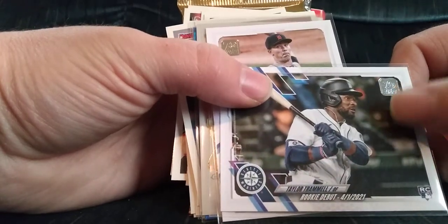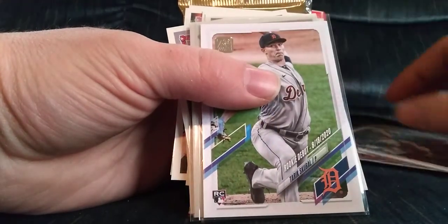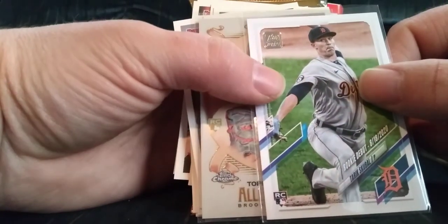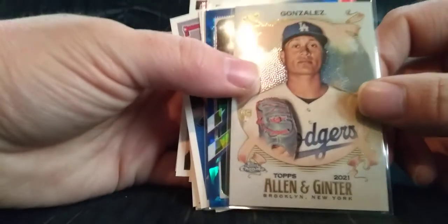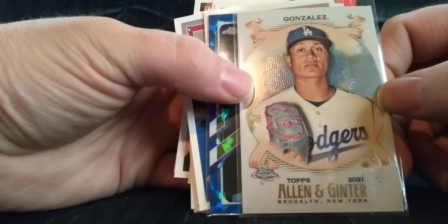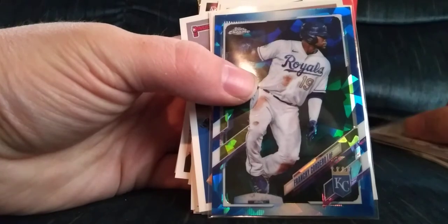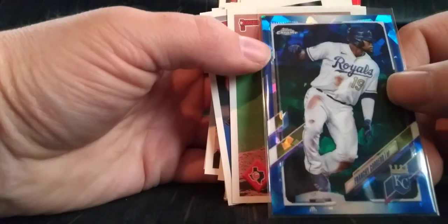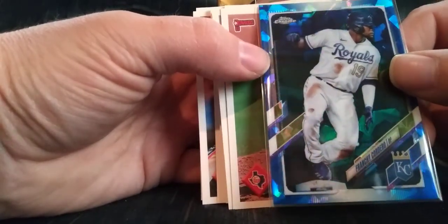Really hope Taylor Trammell turns it around this year — he is a good TTM-er, sent to spring training. Tariq Scooble rookie debut — don't think I have that. Victor Gonzalez — this is the first ever Allen Ginter Chrome card I've ever seen in person, pretty neat. And this one's really cool — I don't even know what it's called, it's a Topps Chrome but look at that. That is beautiful.